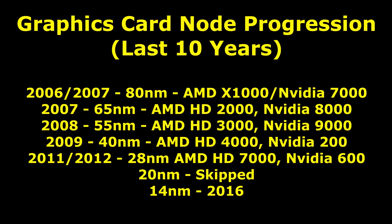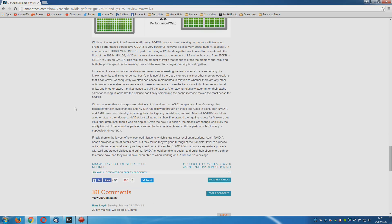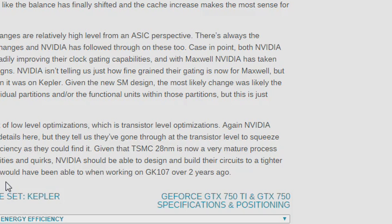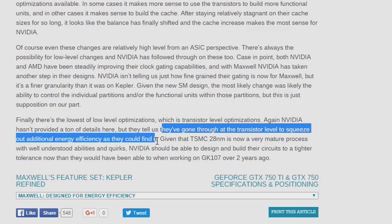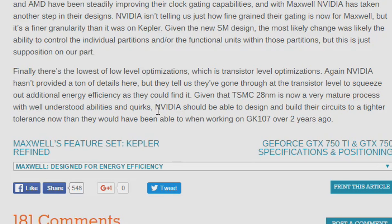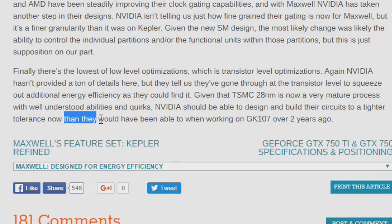This is going to be important for the next generation. Over at Anandtech, there is a fantastic article on the GTX 750 Ti release — it's well worth reading, and there will of course be a link in the description. At the bottom of page 3 is what's really interesting, and this is what many in the tech press and many analysts seem to have missed. Nvidia made a lot of optimizations with Maxwell, but one of the optimizations was at the transistor level — in other words, they had optimized for 28nm specifically. Given that TSMC's 28nm is now a very mature process — it was 2 years old when Maxwell was first released — with well understood abilities and quirks, Nvidia should be able to design and build their circuits to a tighter tolerance than they would have been able to when working on GK107, the Kepler generation, over 2 years ago.